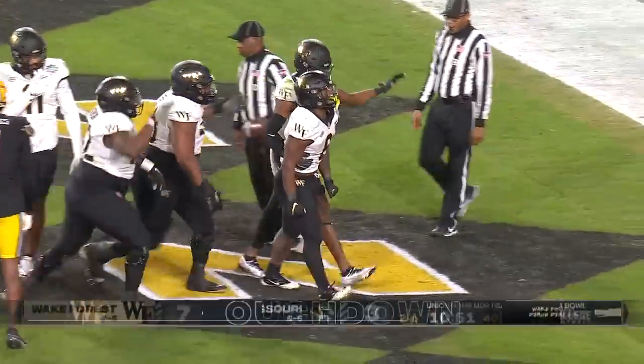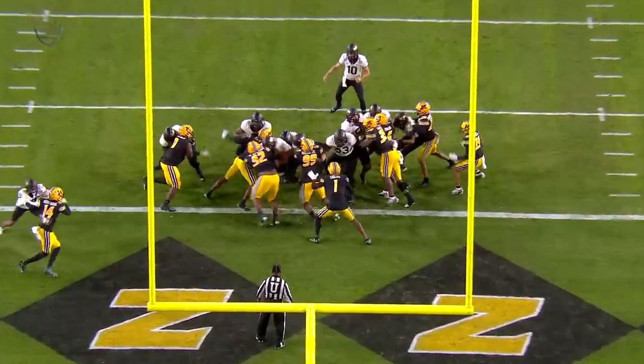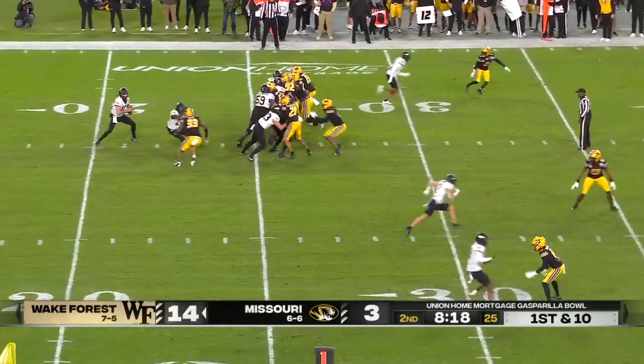Touchdown for Wake Forest. Obviously Sam Hartman doing his thing as usual, but this offensive line has been doing a great job in this game giving him time. His final game in his uniform.